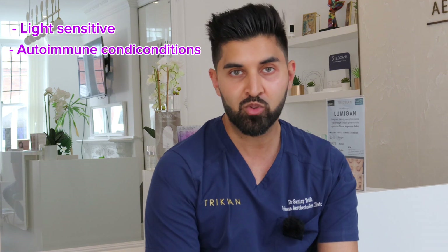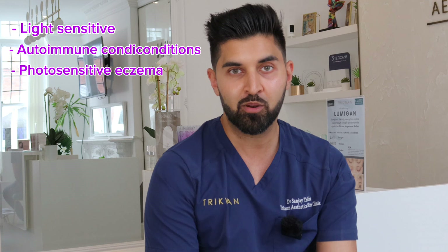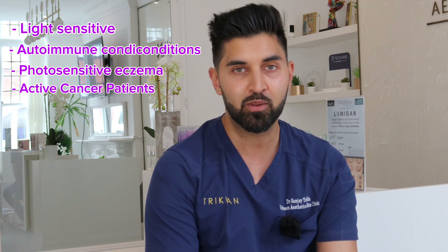I know a lot of this sounds too good to be true, so it's good to go through who this would not be suitable for. People who are light sensitive or prone to epilepsy or seizures induced by light should avoid this treatment, because even though you're wearing goggles it's still a bright treatment. Others who should avoid it include people with certain autoimmune conditions such as lupus, people with photosensitive eczema, and people who are actively currently being treated for cancer.